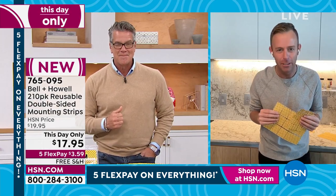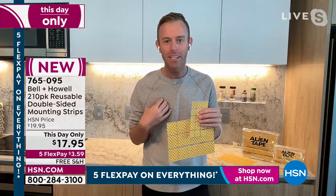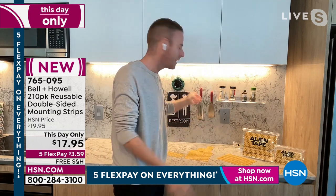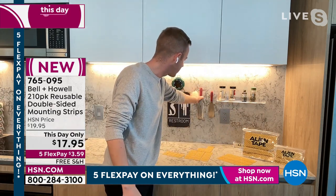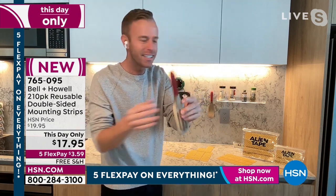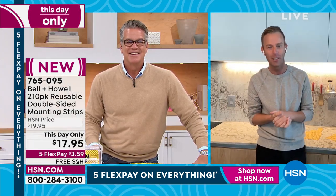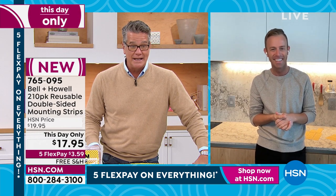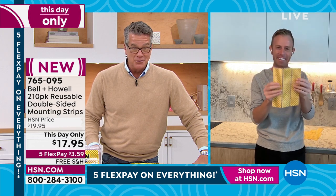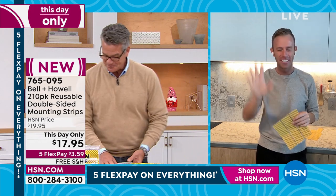I don't know how to use a hammer and nail to begin with, let alone a drill. So if you're like me and you're thinking I don't want new tools, I want to do it myself, I don't want to call anybody — Alien Tape Strips is really the way to go. If I want to use this spurtle, all I do is take it down. There is no marking, no residue, nothing sticky — it's hundreds of thousands of suction cups. This is the way to do it. Less than a $20 bill today with free shipping, only $3.59 to get it home — you get over 200 strips.